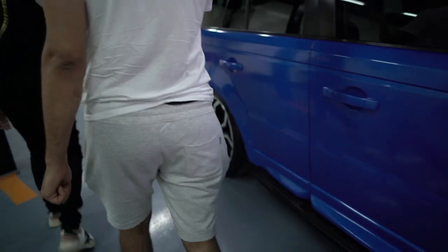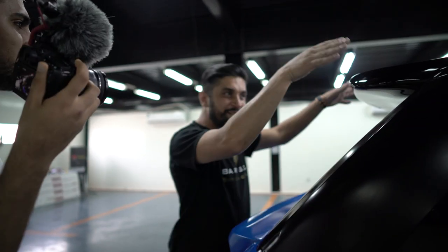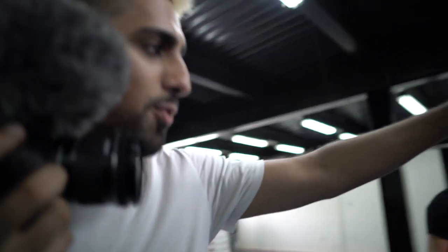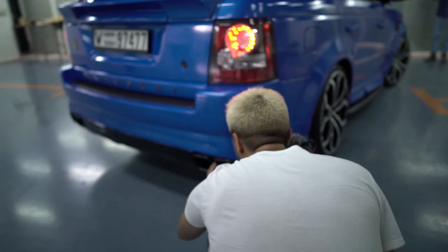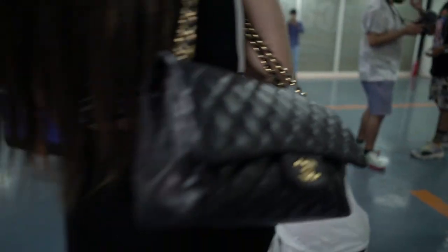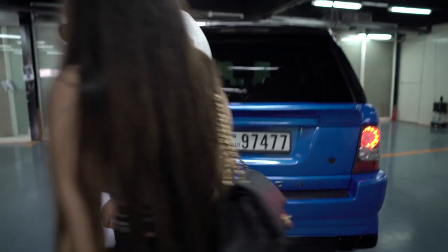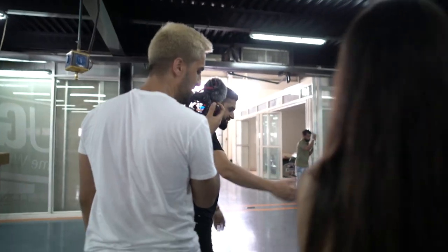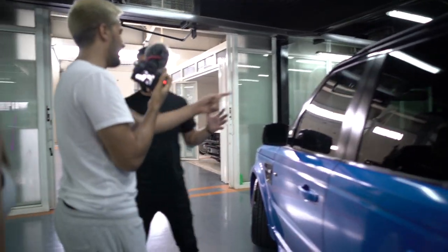We've got all the door moldings, blue with a black roof. It looks really nice. There's a roof spoiler on here, there's another spoiler here, a blue spoiler, and the exhaust - there are two exhausts on each side, so four exhausts total. We've got the wheels and side steps, and there's some merchandise in the car for you as well.